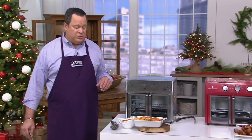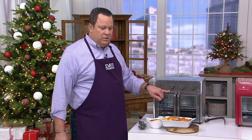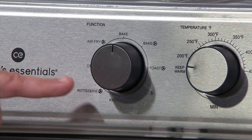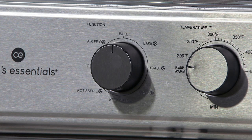Shop with confidence, use that credit card — this will arrive before Christmas at no additional charge. Now, Chef Aaron, we're going to ask everyone to take a quick look at the close-up of all the functions. I would love it if you would narrate with the turn of the dial all the different things this oven will do for us.